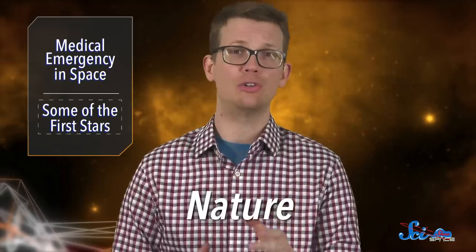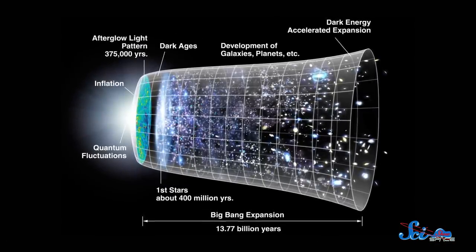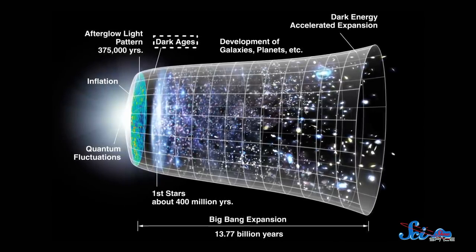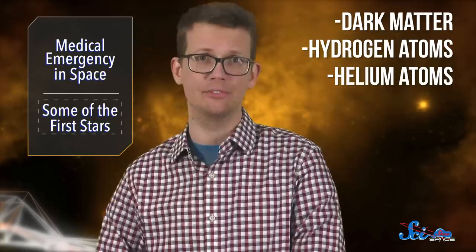Let's switch gears to something much, much farther from home. Last week, scientists writing in the journal Nature described what might be the discovery of some of the very first stars. Astronomers have wondered for a long time about when and how the earliest stars formed. We know today that the universe is around 13.8 billion years old, and it looked very different when things first got started. For the first few hundred millions of years, the universe was in what astronomers call the Cosmic Dark Ages. At that point, there were basically only three kinds of stuff — dark matter, hydrogen atoms, and helium atoms.